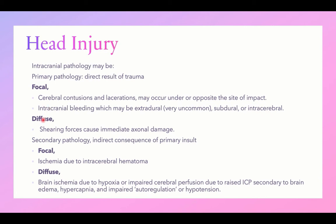Diffuse primary pathology may occur in the form of shearing forces that result in immediate axonal damage and severe brain injury with severe deficits, despite nothing appearing on ordinary imaging. Special MRI sequences are needed to diagnose this form of shearing forces. The impact of injury can be focal — contusions, lacerations, bleeding — or diffuse in the form of shearing forces causing severe deficits without apparent imaging findings.